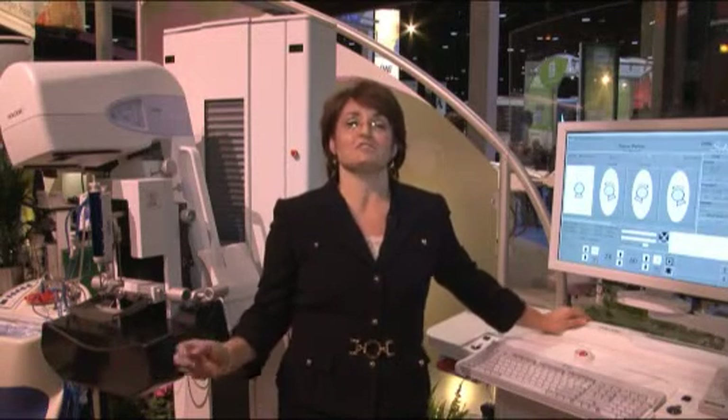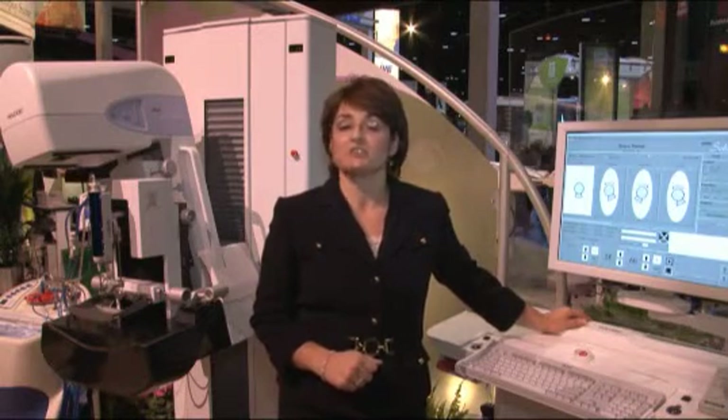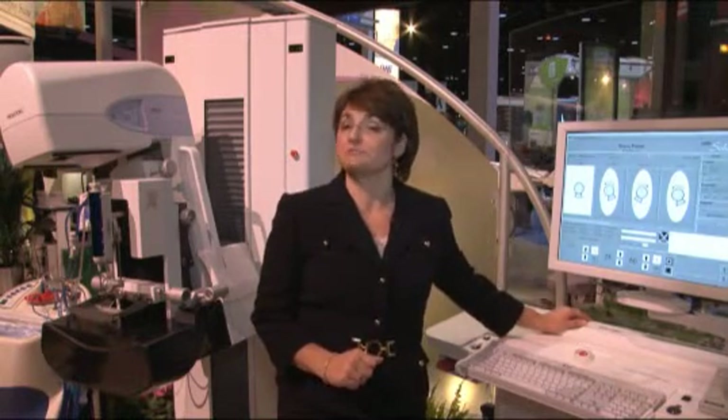We scored highest on detector reliability, probability of repurchase, our ability to drive industry standards, and our image quality in this year's IMV Service Track Imaging for X-ray Mammography Systems report.